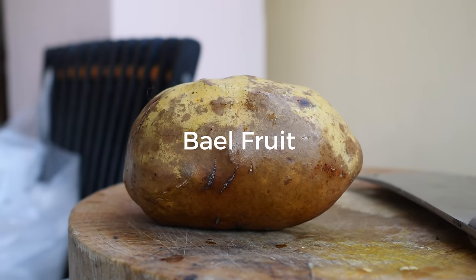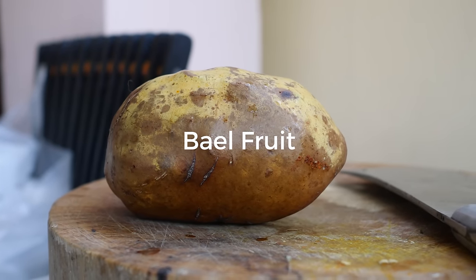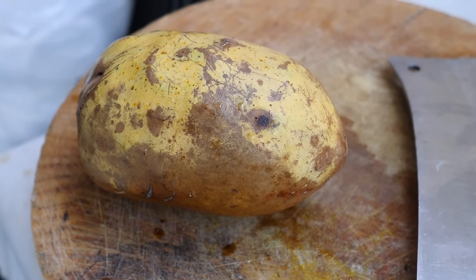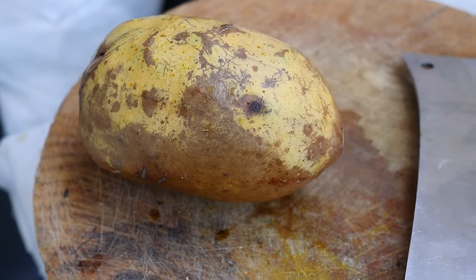Hey everyone, it's Mark Wiens with Migrationology.com. I wanted to show you a really quick video, because the other day I was at a market and I found some fresh bale fruit. Bale fruit is, I believe, native to India and very popular there. But most of the time in Thailand, it's very rare to find it as a fresh fruit.